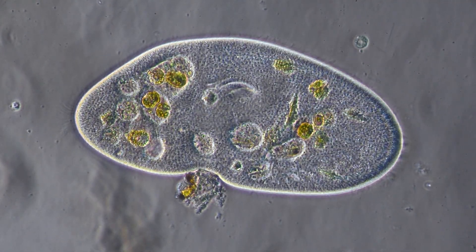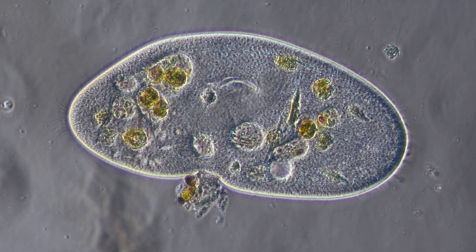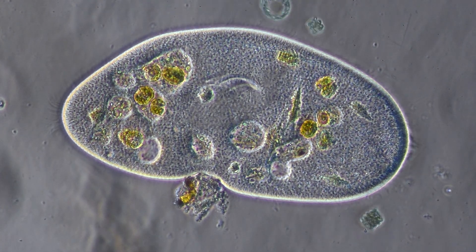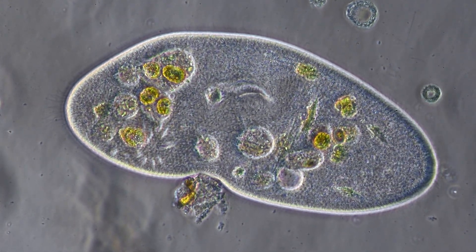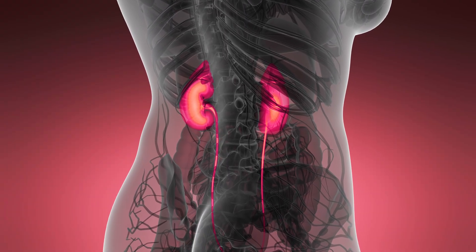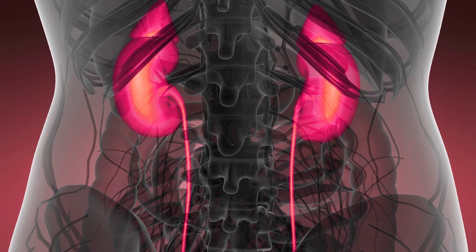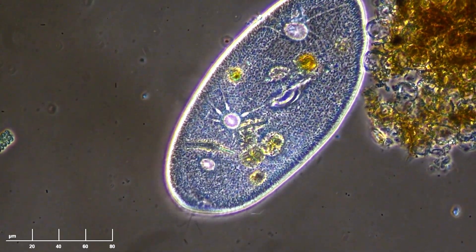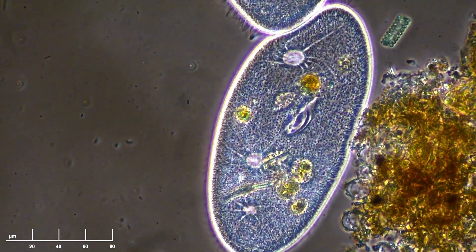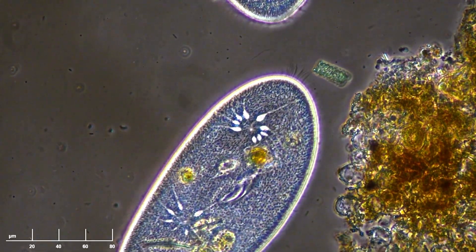The contractile vacuole represents one of nature's most elegant solutions to a fundamental cellular challenge: maintaining water balance. This allows single-celled organisms to thrive in environments that would otherwise destroy them. What's perhaps most remarkable is that larger animals, including humans, don't use contractile vacuoles at all. As multicellular organisms evolved, they developed entirely different solutions to water management — specialized tissues and organs like kidneys that serve the entire body. Yet in the microscopic world, these pulsing vacuoles continue their rhythmic work as they have for over a billion years, collecting, contracting, and expelling, maintaining the delicate balance that makes unicellular life possible.